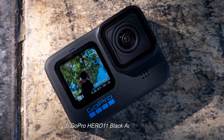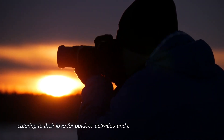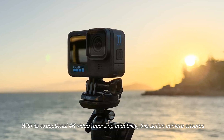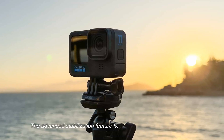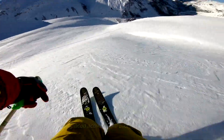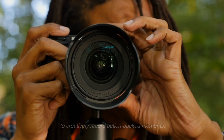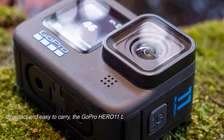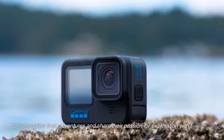3. GoPro HERO 11 Black Action Camera. The GoPro HERO 11 is a dream gadget for adventurous students, catering to their love for outdoor activities and documenting thrilling experiences. With its exceptional 4K video recording capability, this action camera ensures that every moment is captured in stunning detail and clarity. The advanced stabilization feature keeps footage smooth and steady, even during fast-paced activities like biking, skiing, or skateboarding. Compact and easy to carry, the GoPro HERO 11 becomes an indispensable companion for students seeking to immortalize their adventures and share their passion for exploration with the world.